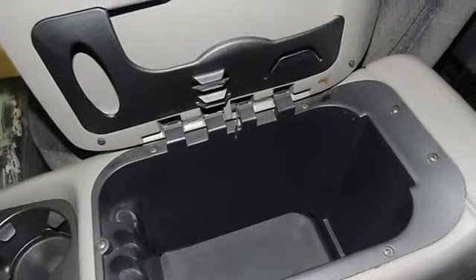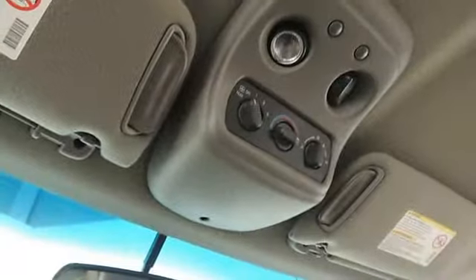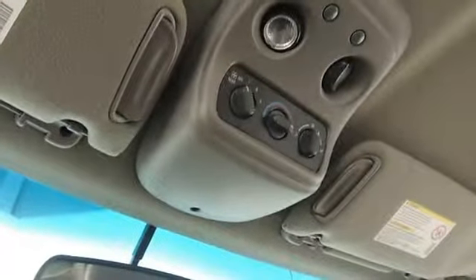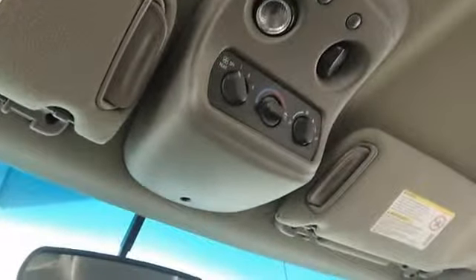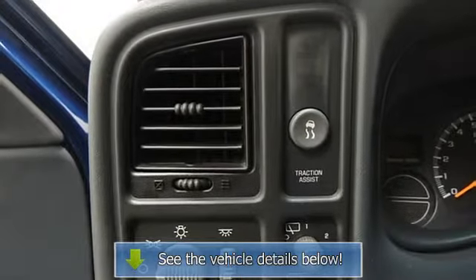This Yukon XL 1500 SLE was gently driven and it shows. The title of this vehicle reflects that the mileage on the odometer is not the actual mileage. This vehicle will be sold reflecting not actual mileage, or TMU — true mileage unknown.